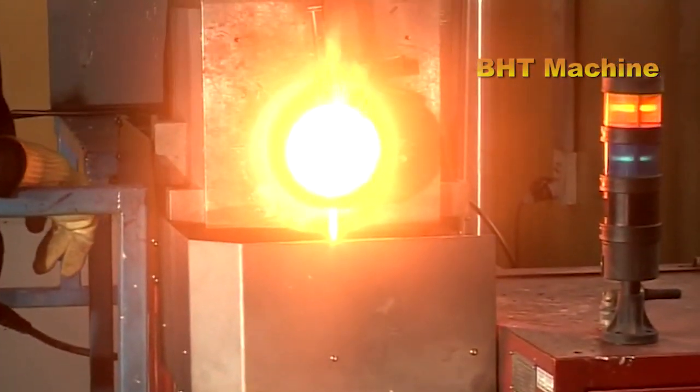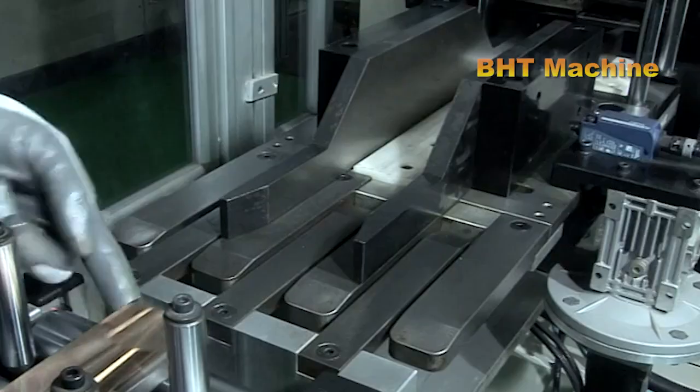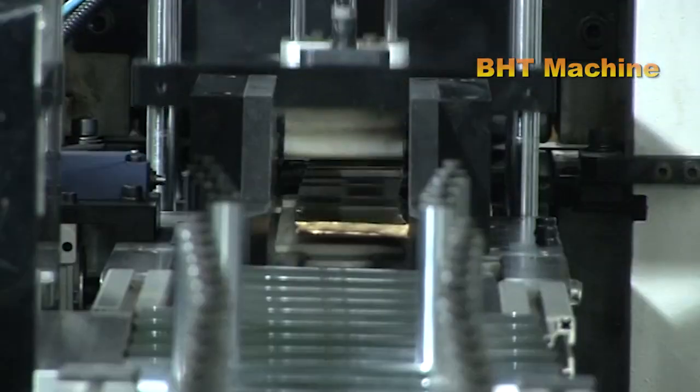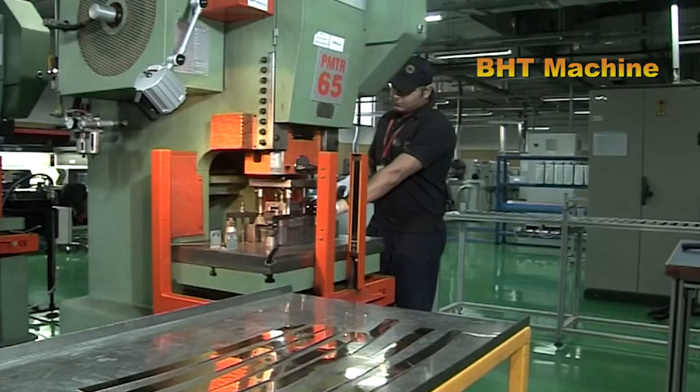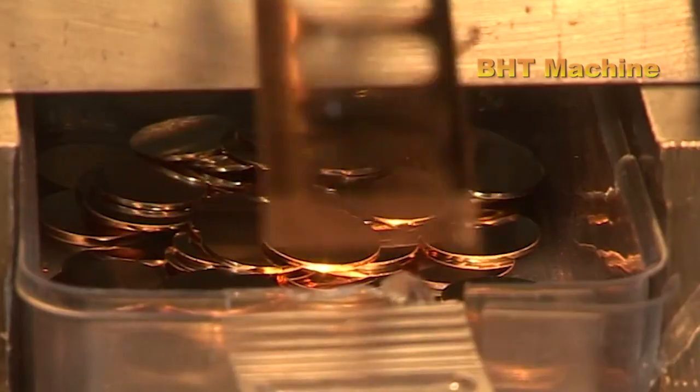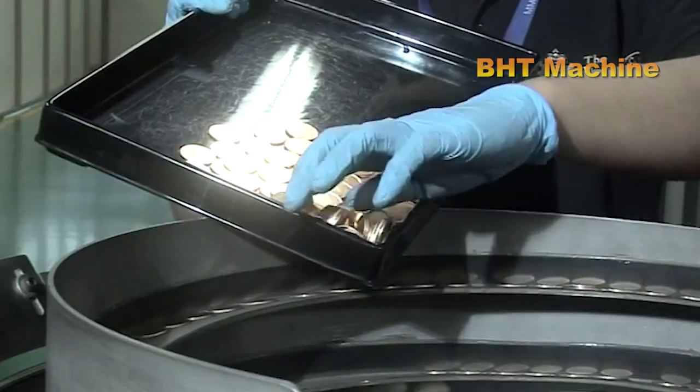Gold is rolled into thin sheets of a specified thickness using a rolling machine, ensuring uniformity in the base material for all coins. The rolled gold sheets are fed into a stamping machine, which cuts them into uniform circular blanks, ensuring all pieces are of identical size and shape.